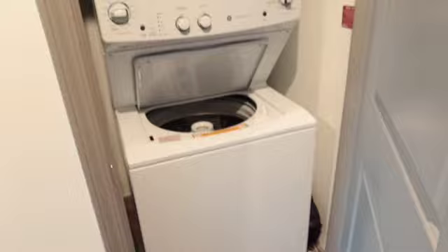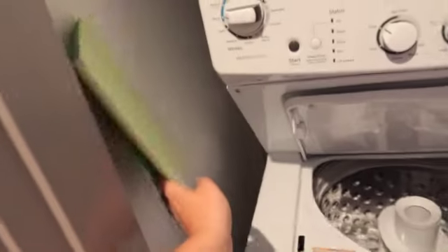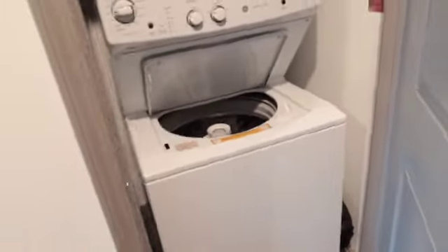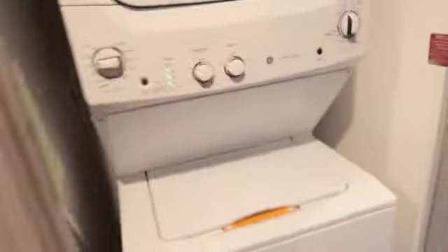When you walk in, right to my right, this is my little laundry area. I just have my washer and dryer and then all of my goodies up there. I store my Swiffer in here and an extra laundry basket over there. So yeah, that's what's in my little laundry room.